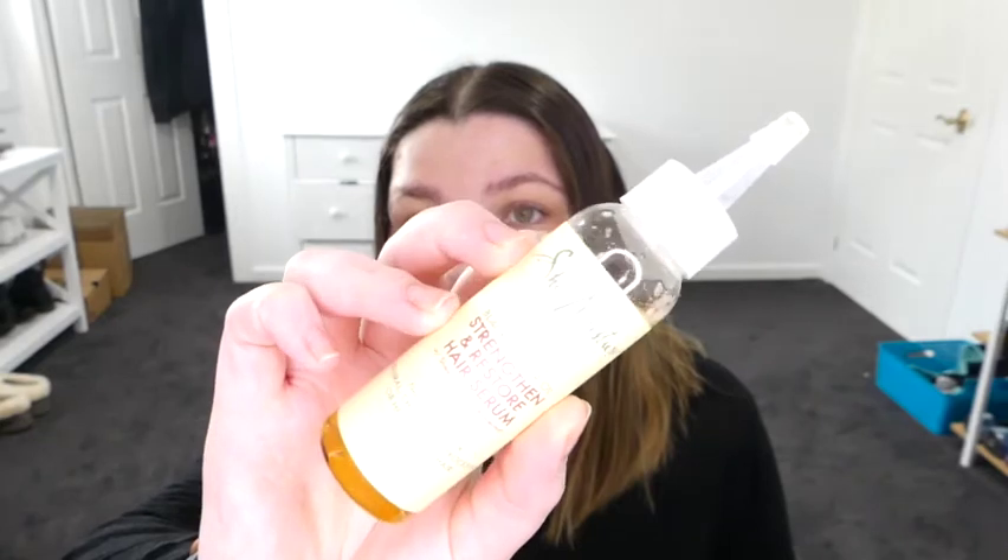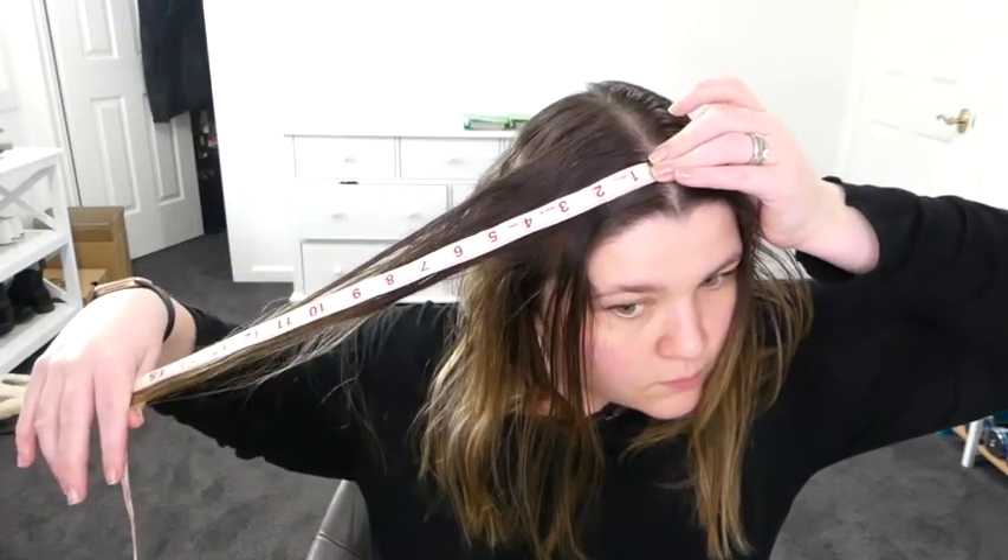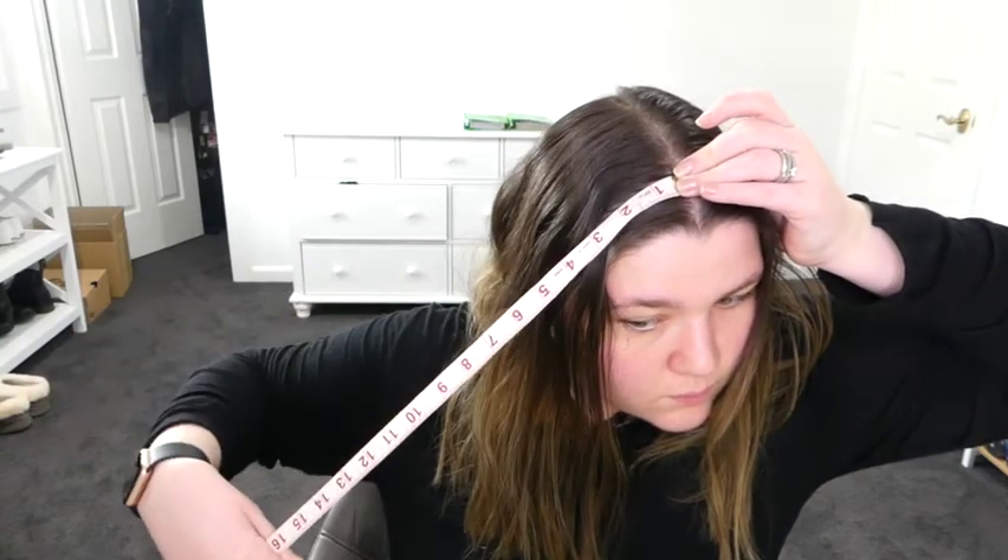It is a pretty well-known rumour that Jamaican Black Castor Oil is supposed to help your hair grow, and so we're going to see if I use this every day for a week on my scalp to see if we can grow. So, 16.2 inches — let's write that down. My hair generally grows about eight to nine millimeters a week, based on me measuring two weeks ago. We're going to see how much it grows in a week just using this and massaging my head. Let's apply it.